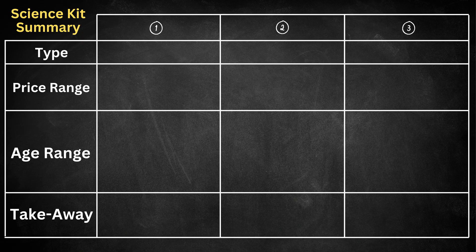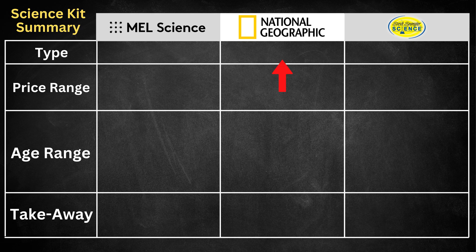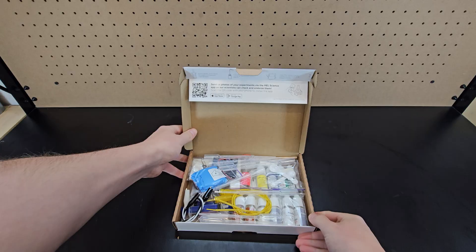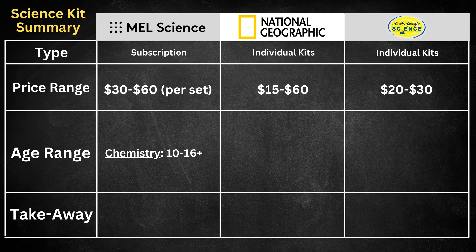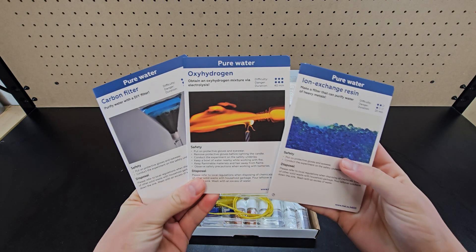I tested three different science kits to give a variety of options for different skill levels, which were from Mel Science, National Geographic, and Steve Spangler. National Geographic and Steve Spangler both provide a bunch of different kits that can be purchased individually, while Mel Science is a subscription. I thought these Mel Science kits were the most well put together with awesome and unique experiments. These are some of their chemistry kits which are listed for ages 10-16+, so they are a bit more on the advanced side, but I appreciated how they listed the difficulty and danger on each.